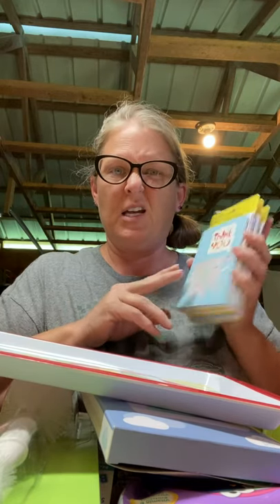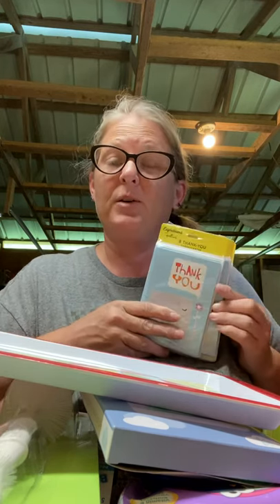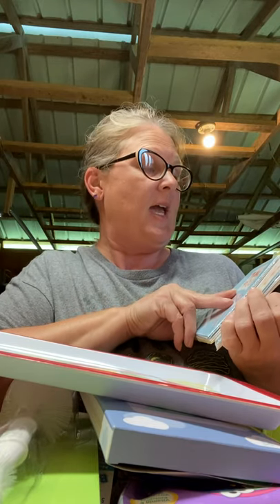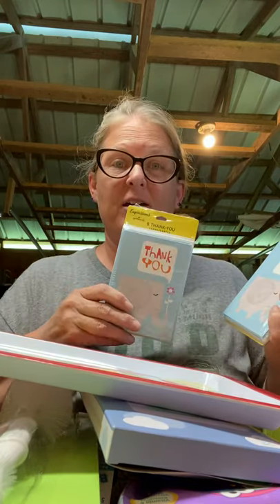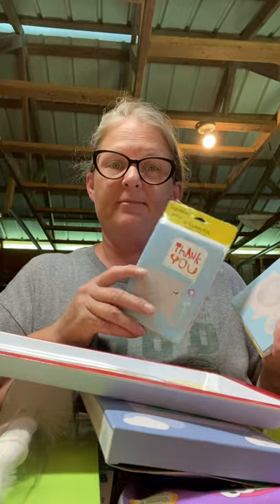You've gotta have prizes, so as I go through each game I'll give you an idea of what prizes I got. We're doing elephants as a theme and these were so cute — I got them from the Dollar Tree. There are eight in each pack; they're Expressions from Hallmark, just thank you cards, blank inside.